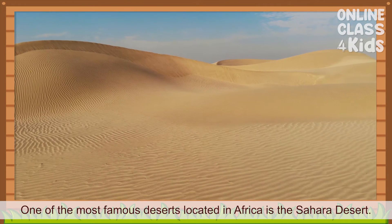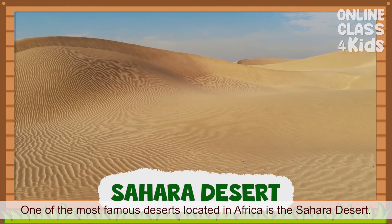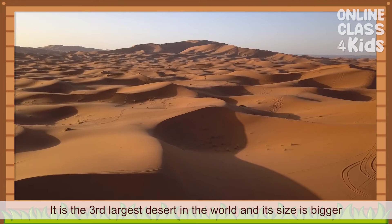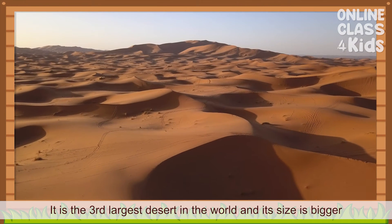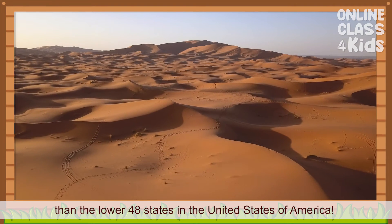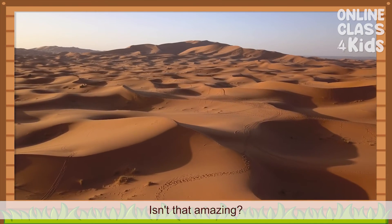One of the most famous deserts located in Africa is the Sahara Desert. It is the third largest desert in the world and its size is bigger than the lower 48 states in the United States of America. Isn't that amazing?